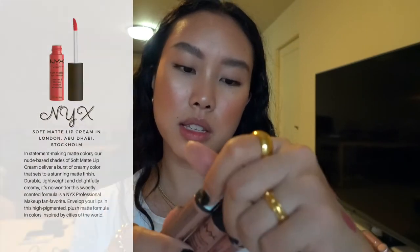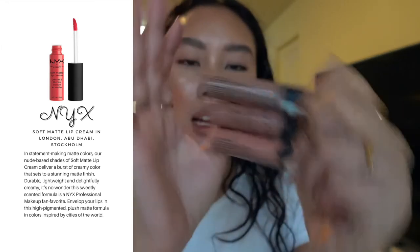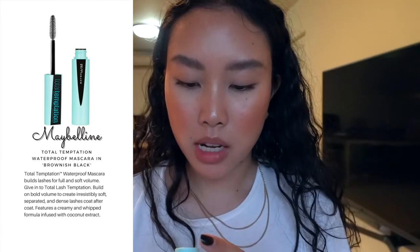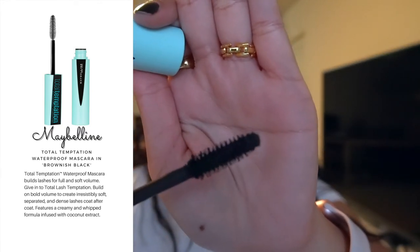Up next are my first NYX products — the Soft Matte Lip Creams in London, Abu Dhabi, and Stockholm. They're all very nude shades that don't really suit me now that I'm more tan, and they're too old to give away. I also have the Maybelline Total Temptation Waterproof mascara in brown — you can only get the waterproof version in the US. I love the wand; it's super volumizing for straight lashes. I prefer waterproof mascaras because of the humidity, rain, and smudging.